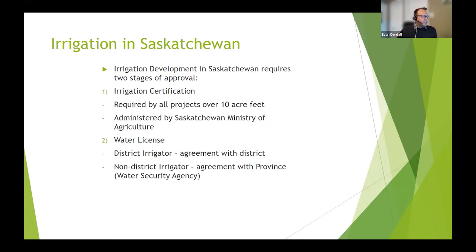The second stage is to actually get the water rights license. In Saskatchewan, there are two types of irrigators: district irrigators, who are part of a collaborative of shared infrastructure — canals, pipelines — that distribute water to each farmer, and non-district irrigators. If you're a district irrigator, you get your license from the district. If you're a non-district irrigator pumping out of a main supply canal, river, or lake, you get your water license with the province itself.